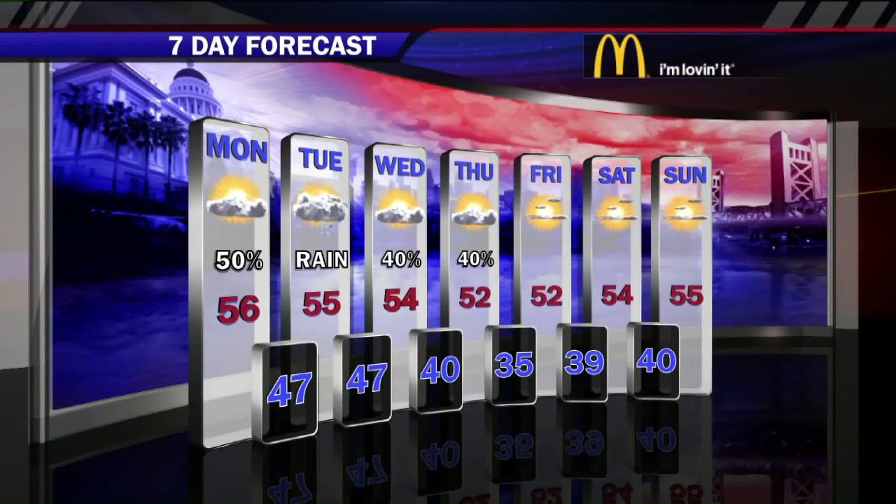We might get a stray shower today — we can't rule out the possibility for an isolated, short-lived shower today. But once we get past sunset, that's when the next storm arrives. The rain begins tonight after sunset and then really gets going throughout the day tomorrow. I've got an inch and a half in the forecast for tomorrow. That's in between Saturday and Sunday's total, so it'll be reminiscent of the weekend, but not quite as bad.